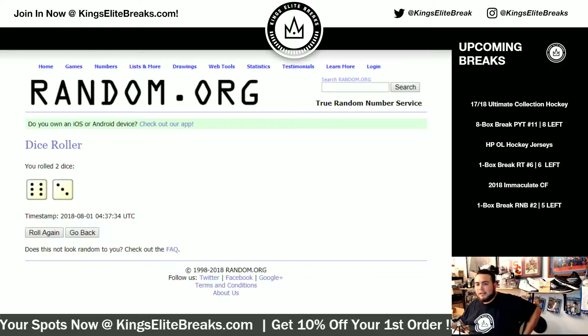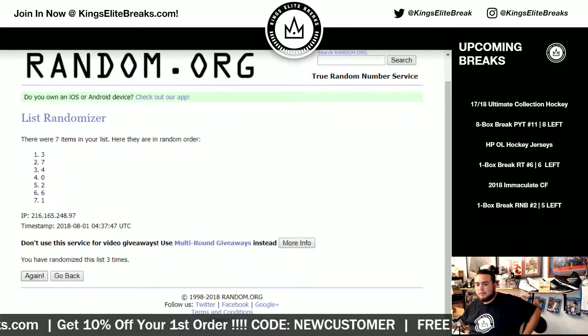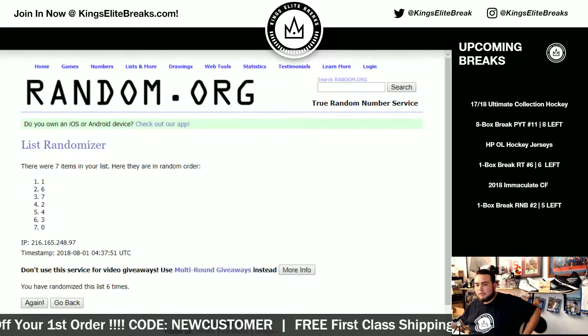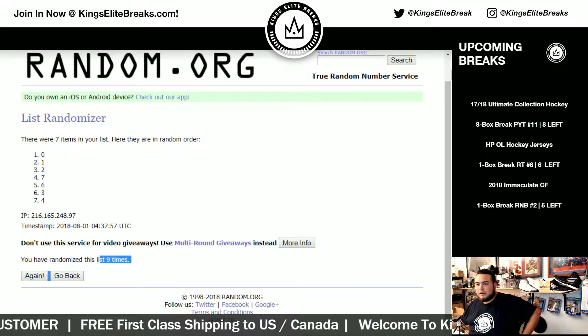Running the bonus pack randomizer nine times — six, seven, eight, nine. One, two, three, four, five, six, seven, eight, and nine. Nine times.